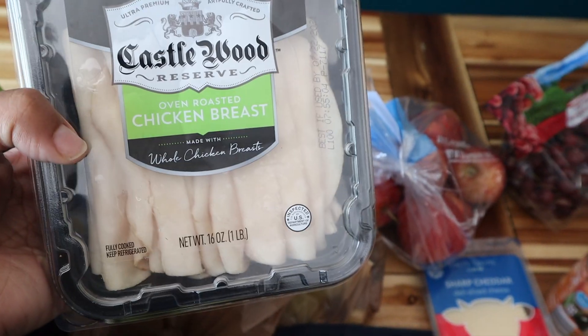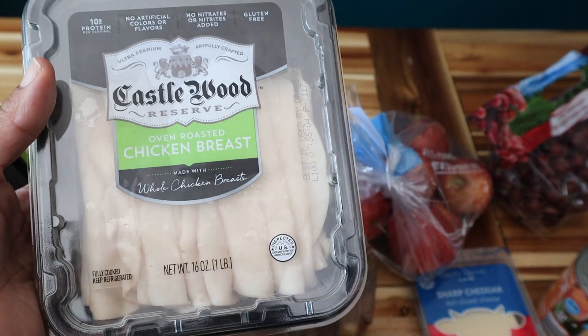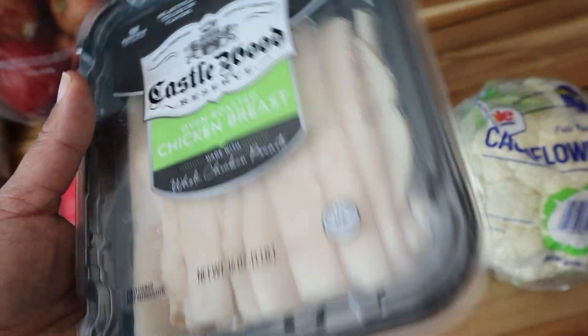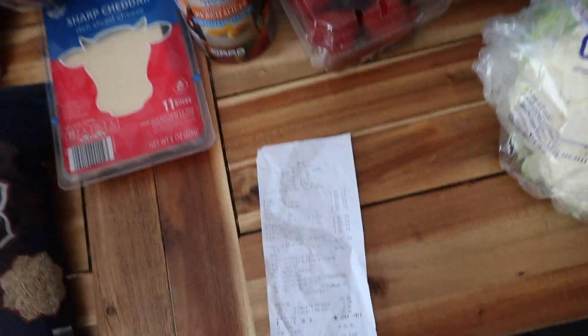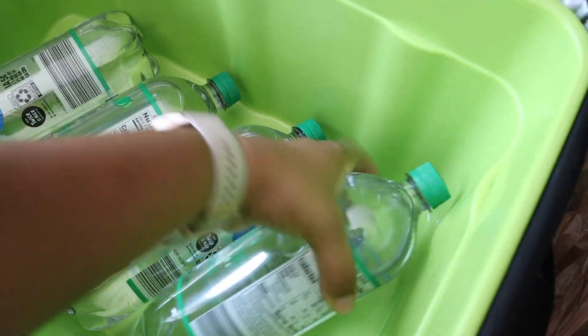Then I got this Castlewood chicken breast lunch meat. This is really good — I feel like it's just higher quality than the other ones they sell at Aldi. It happened to be pretty cheap, at $3.49, whereas typically they're in the five to six dollar range, so that was a really good deal.